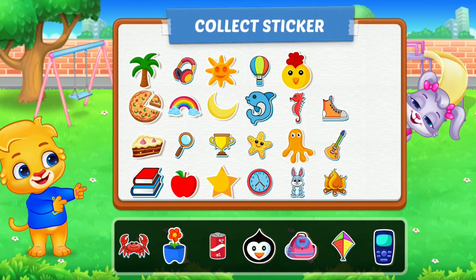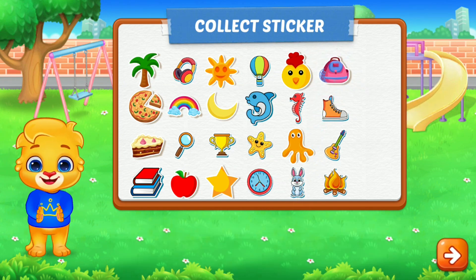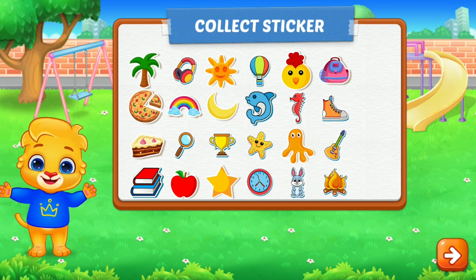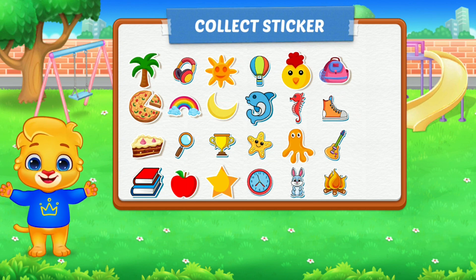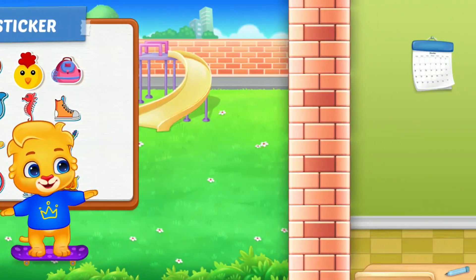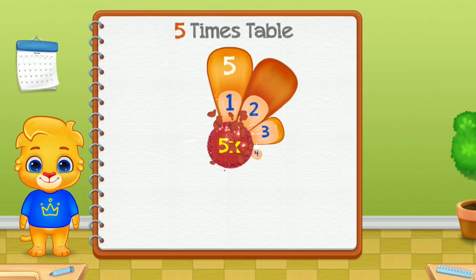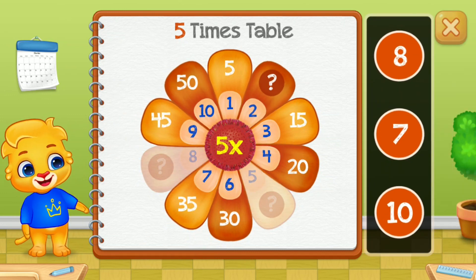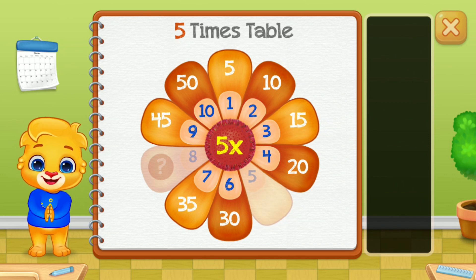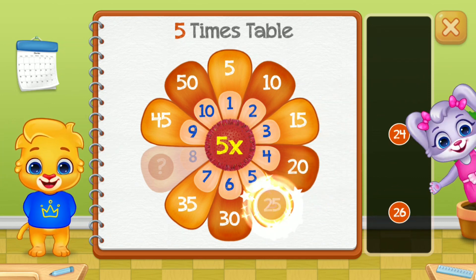Pick a sticker. 5 times table. 10. 20. 25. Good job!